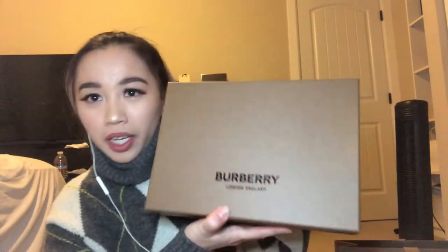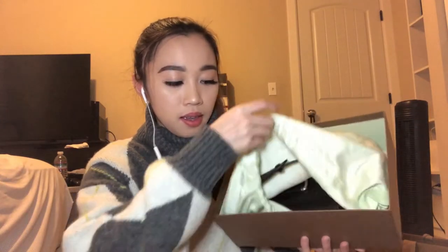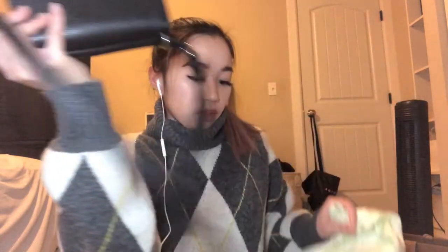It's super cute — you'll see it. It comes in this box, and I really like the box. I really like the bag too, it's super cute. Let me try to show you guys. I'm opening it — it comes like this. It's a crossbody, a really super tiny mini bag.